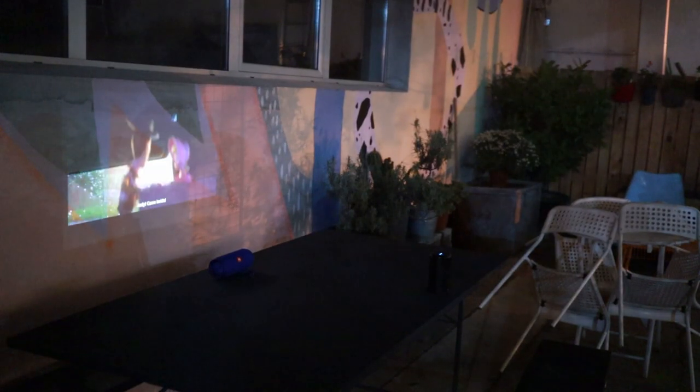Nebula Capsule is a powerful little projector, but when combined with a few more gadgets, it becomes an awesome portable cinema system — and you can take it with you anywhere.